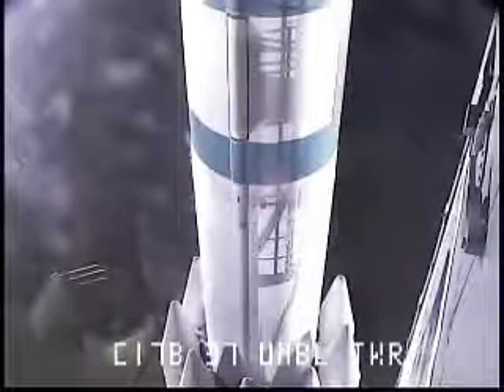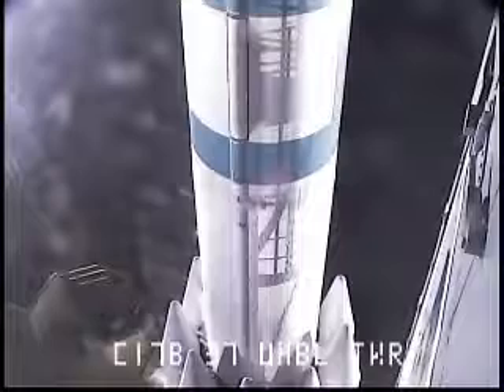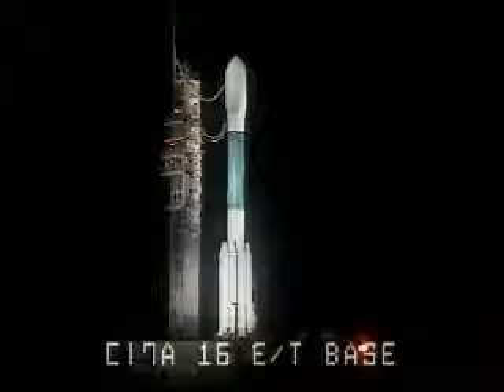10, 9, 8, 7, 6, 5, 4, 3, 2. Engine start, 1.